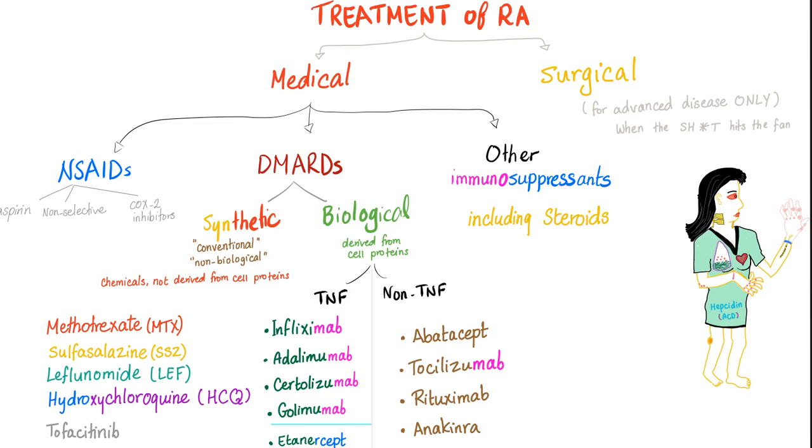Treatment of rheumatoid arthritis was discussed before — medical and surgical. Medical options include non-steroidal anti-inflammatories, steroids, and immunosuppressants, and then the DMARDs: disease-modifying anti-rheumatic drugs, both synthetic and biological. The biological are divided into TNF and non-TNF. If you remember the synthetic DMARDs for rheumatoid arthritis, one of them was sulfasalazine. Sulfasalazine is used for rheumatoid arthritis and also for IBD, inflammatory bowel disease.